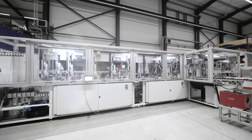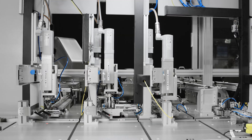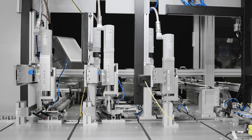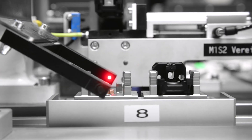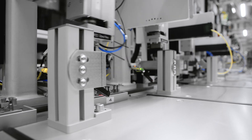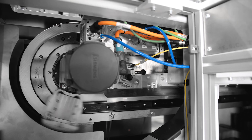Thanks to its modular design, the system can be adapted to a wide variety of assembly processes and technologies. The integrated MCS system from Festo allows us to move and control the motion path of the workpiece carriers and raise our capability in assembly and workpiece processing to a new level.